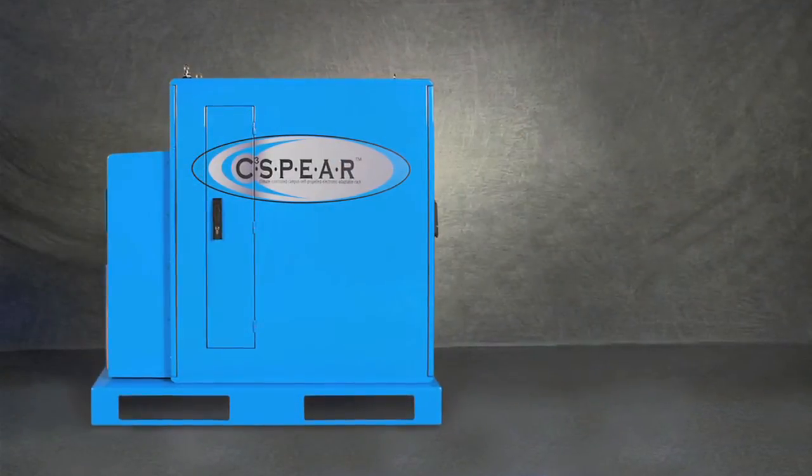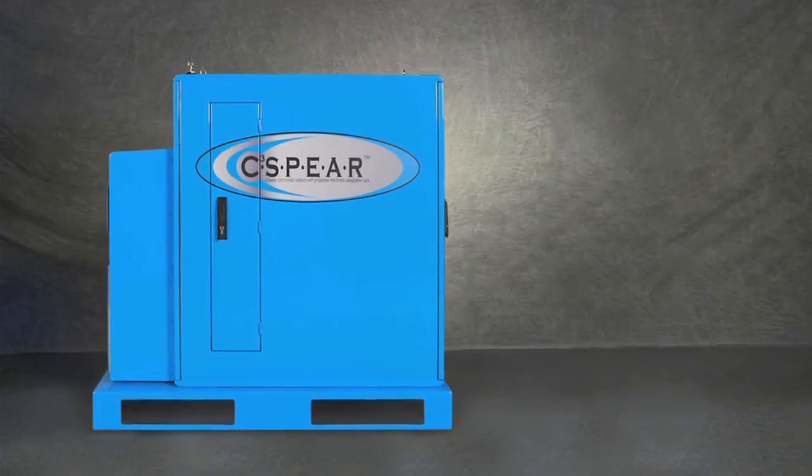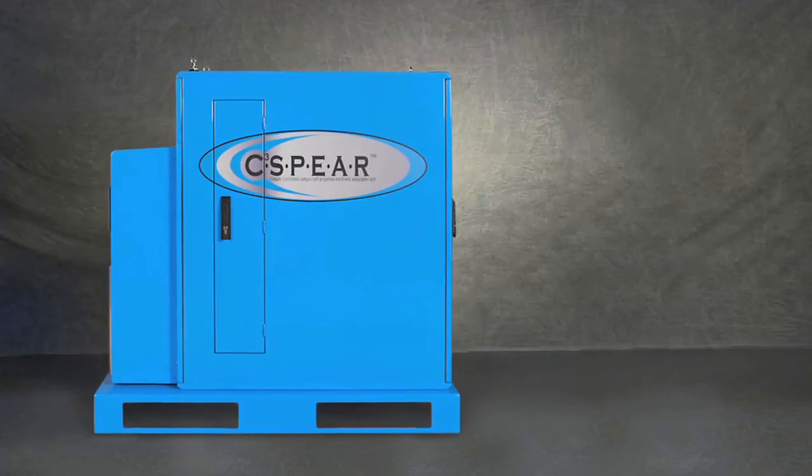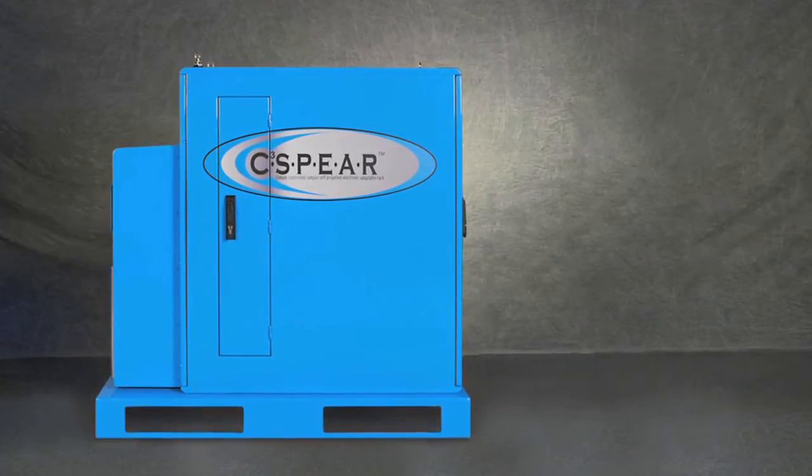We realized that many people did not need the mobile features of the C3Sphere, so we developed a relocatable version that has the same standard features. But rather than being situated on a mobile cart bottom, it is situated on a skid that can be easily moved with a pallet jack.